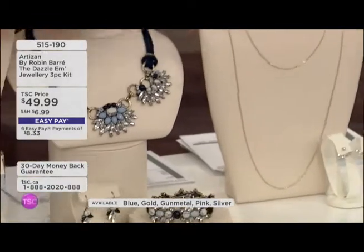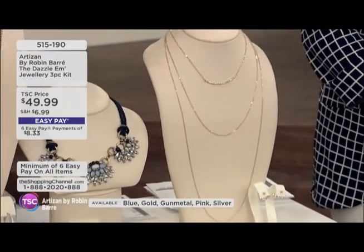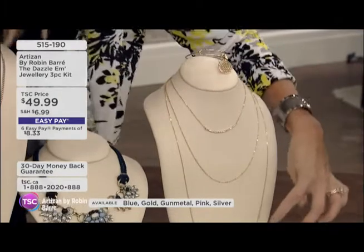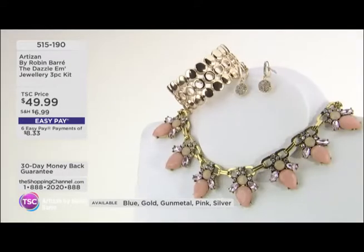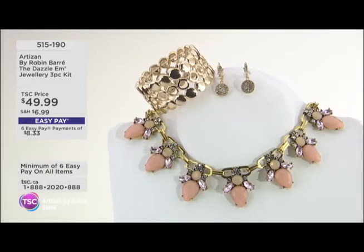If you're not into statement necklaces, this is a hot trend right now: layering. You get this necklace with three layers in gold, the matching bracelet, and the stunning earrings. Go online — if you want to zoom in on any of these, you can zoom in and see them on our website at tsc.ca, and you can see all three pieces that come with each color.